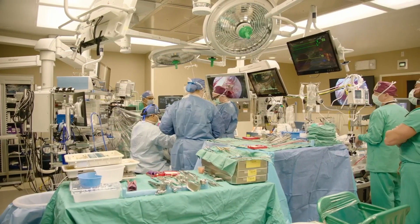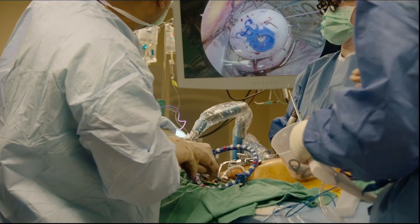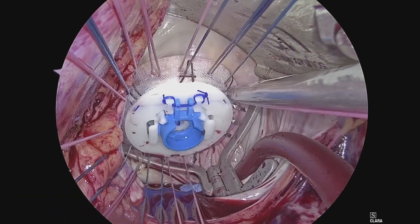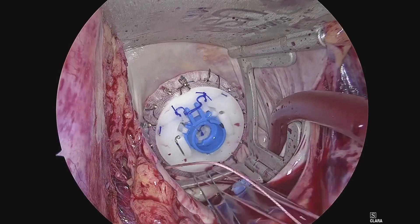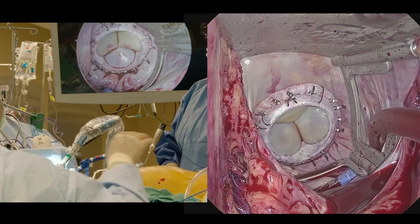Endoscopic valve surgery is surgery done through ports through the chest, avoiding opening the breastbone and avoiding making a big incision on the side. Endoscopic cardiac surgery implies making smaller incisions, usually two to three centimeters, through which instruments are put in to work. And then an endoscope is put in through the chest wall to look at the field, so all the surgeon does is based on the image produced by that endoscope.